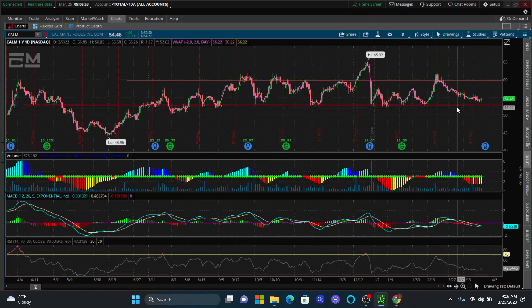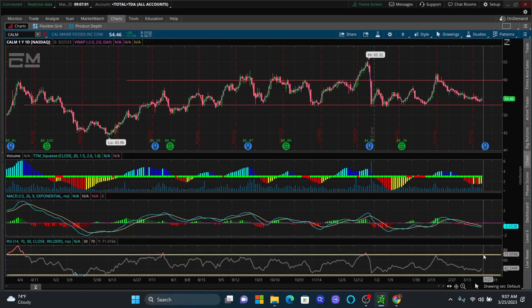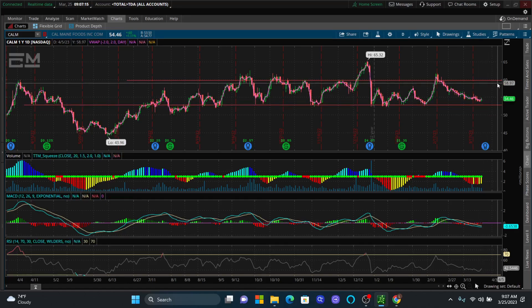We have a couple of things going for us here: unusual option activity, our TTM Squeeze is going yellow, MACD is about to cross, and we're not in the overbought area but not in the oversold area either — so there's room to the downside. However, if you're selling puts, time is on your side because nine times out of ten it's going to bounce back to the upside.